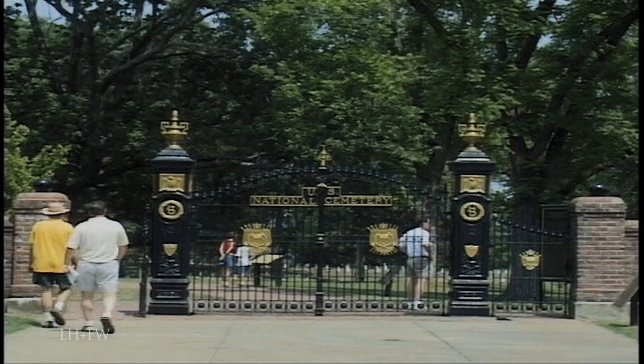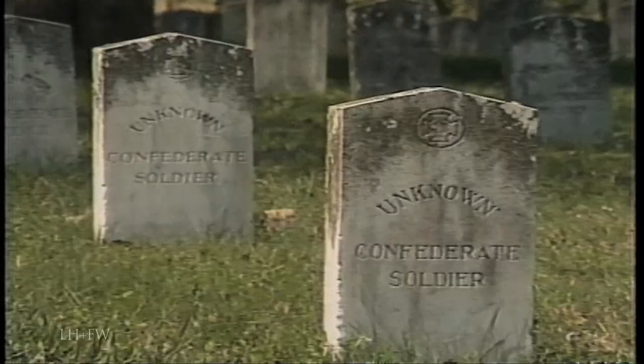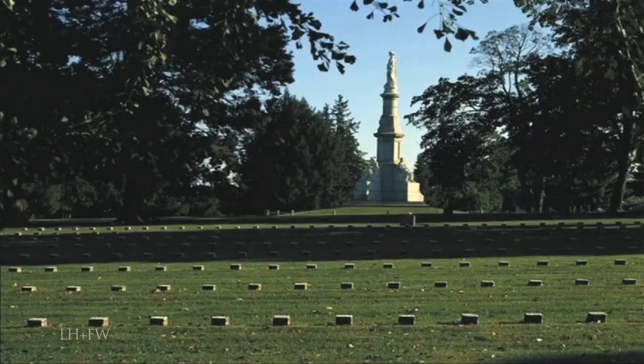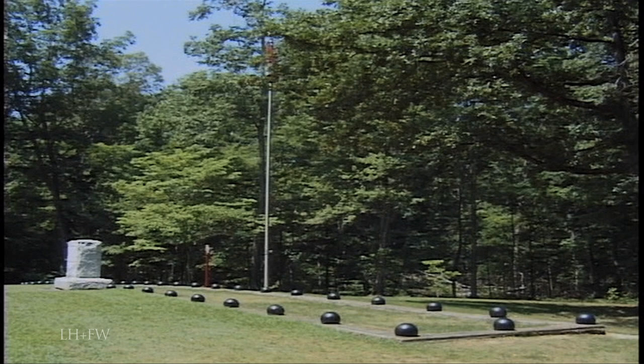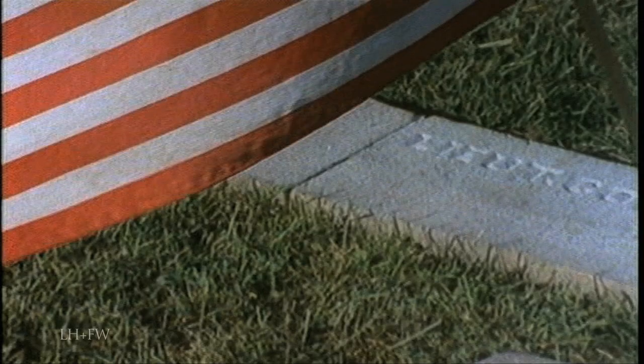We owe it to the soldiers of the war to visit their cemeteries, which are adjacent to many parks. The heart-wrenching word 'unknown' appears on thousands of markers. Lincoln's Gettysburg Address was delivered at what is now a federal cemetery. At Shiloh and elsewhere, burial trenches were sometimes used for the countless dead — this one is Confederate. Nothing else was possible.